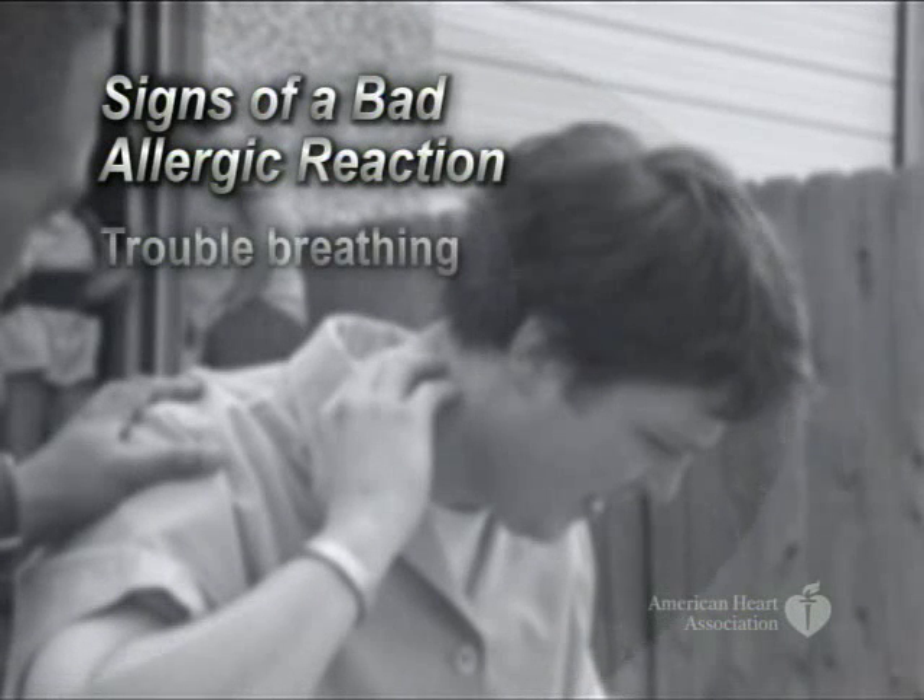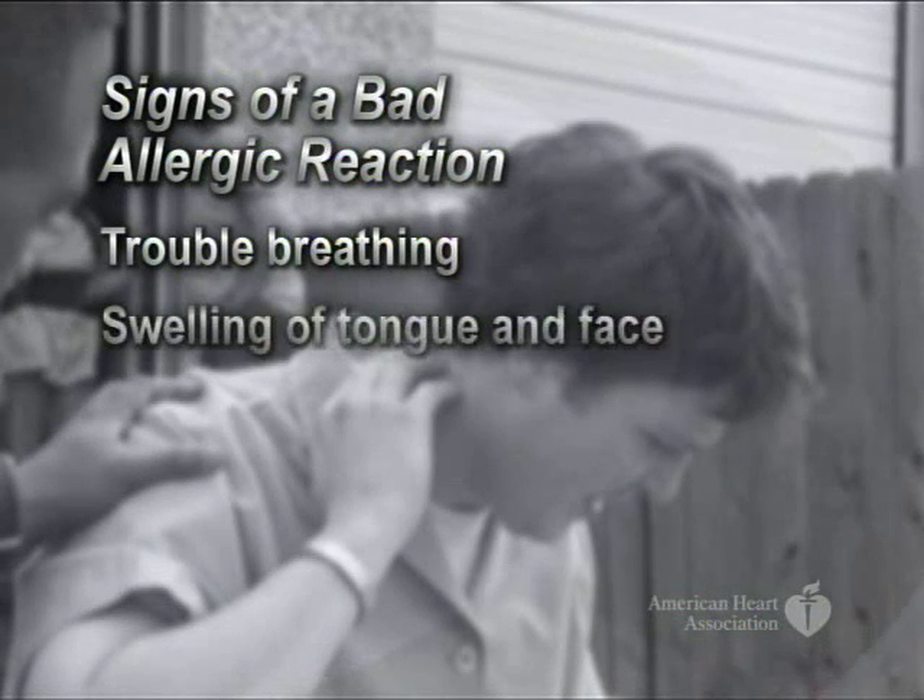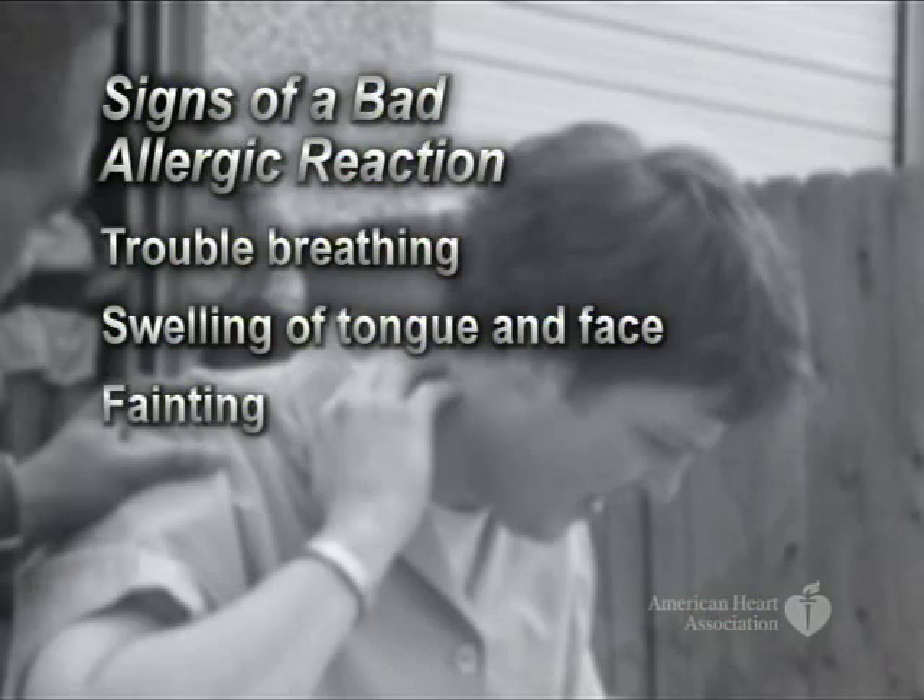I got stung by a bee. I'm allergic, man. The signs of a bad allergic reaction are trouble breathing or swelling of the tongue and face, and fainting.